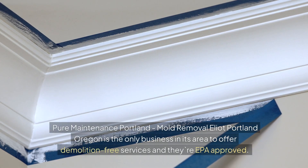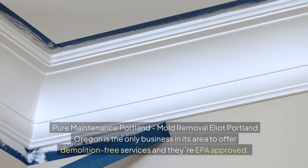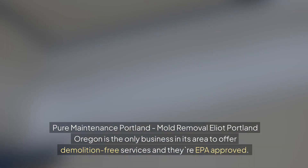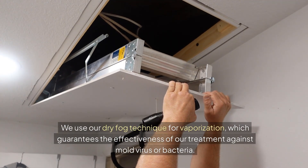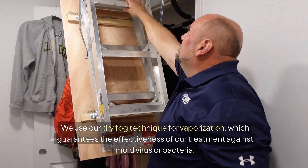Pure Maintenance Portland, Mold Removal Elliott, Portland, Oregon is the only business in its area to offer demolition-free services and they're EPA approved. We use our dry fog technique for vaporization, which guarantees the effectiveness of our treatment against mold, virus, or bacteria.